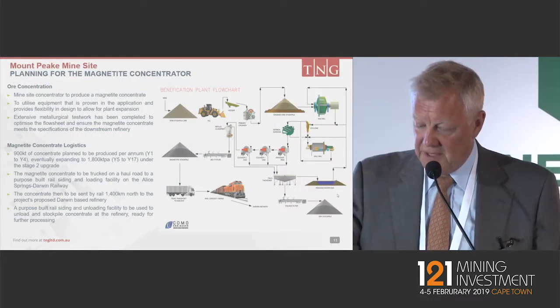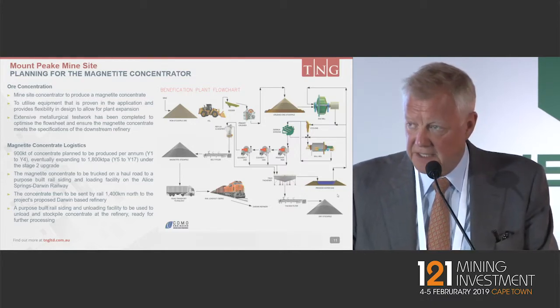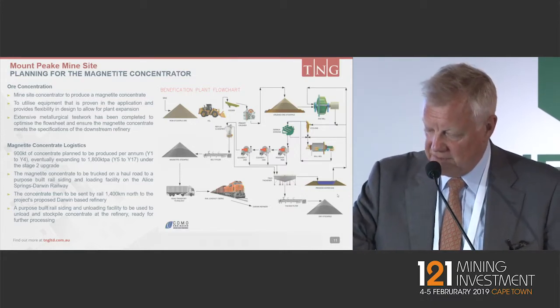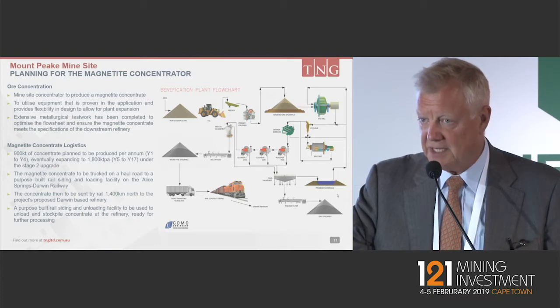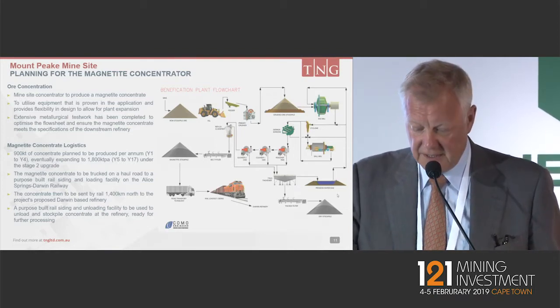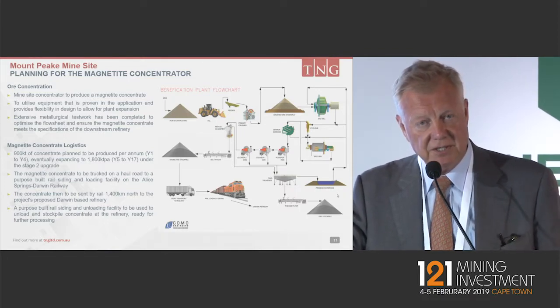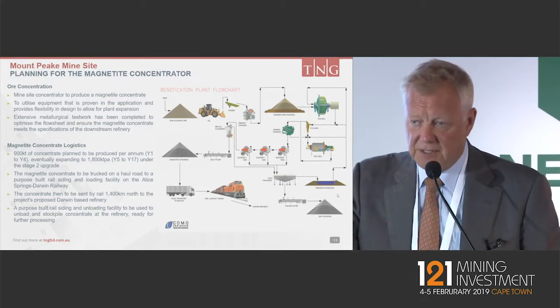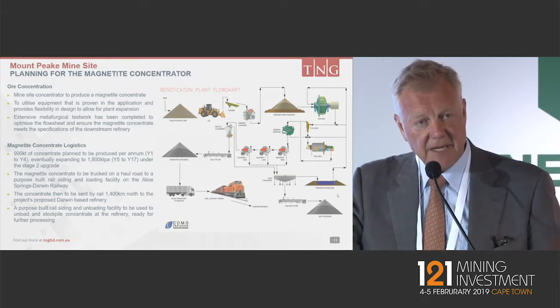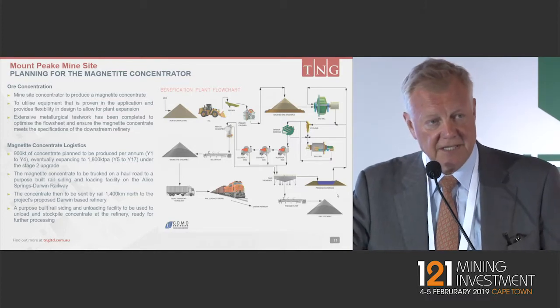We have the concentrator planning for the magnetite concentrator very, very advanced — it's now also into the feed status. Most of the design has been done by Como Engineering in Perth. Logistics are simple: we produce the concentrate at the mine site, truck it down to the rail siding, and rail it up to Darwin, where the process facility is actually on the railway line.